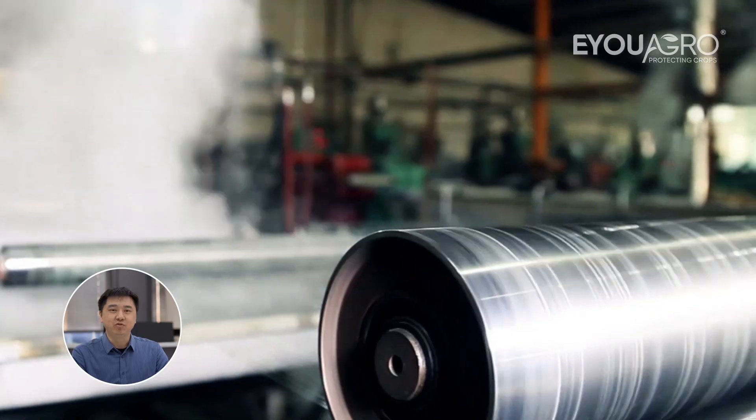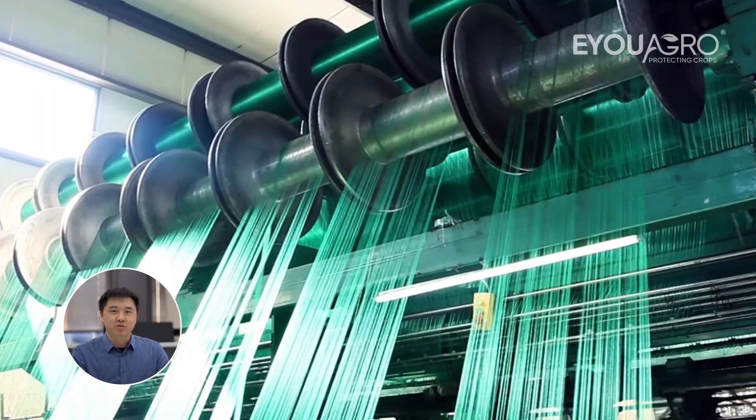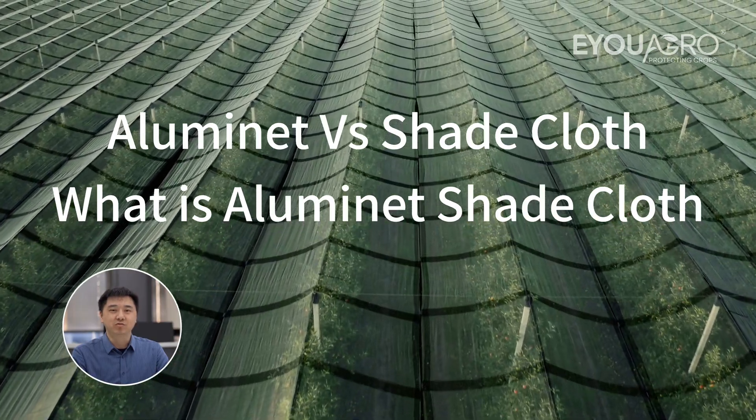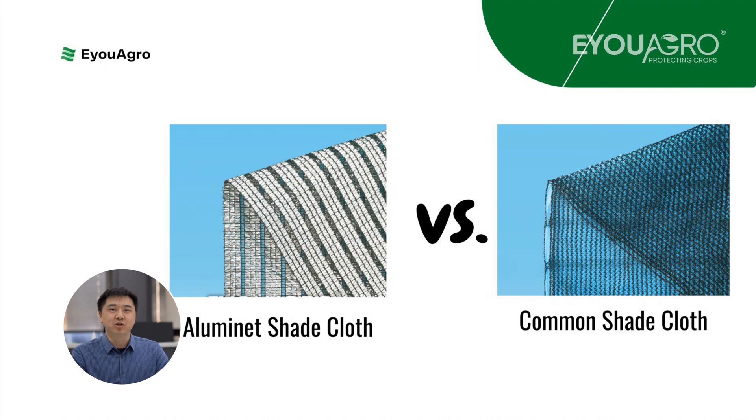Hello everyone, I'm Kevin from EUAgro. Here, we are committed to meeting agricultural needs with top-tier netting solutions. In the upcoming series of videos, I will discuss the differences between Illuminate and Common Shade cloths, answering questions that concern you.